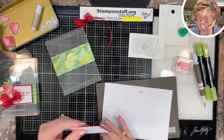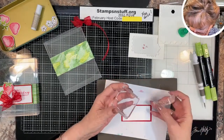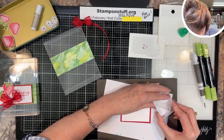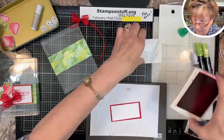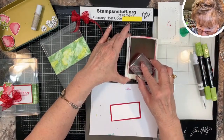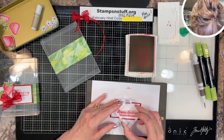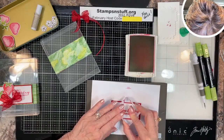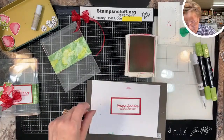Because this is a birthday gift, I'm using the 'Happy Birthday' sentiment. Getting my Real Red ink — tap, tap, tap, tap, tap, sounds like a woodpecker. Going over to the right and just a hair down from center. It's a little off but it's okay.